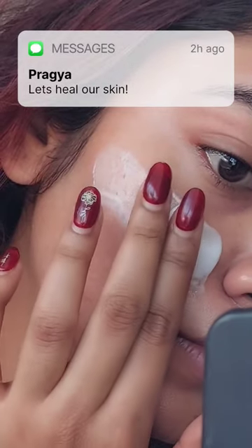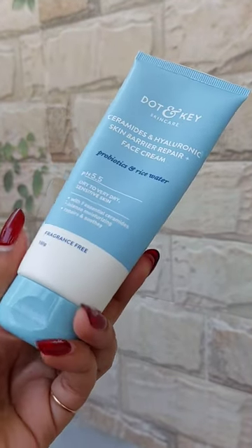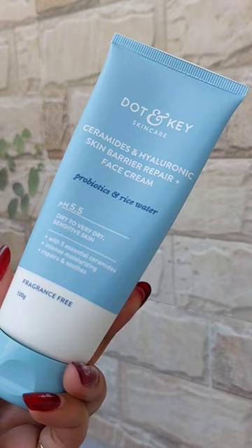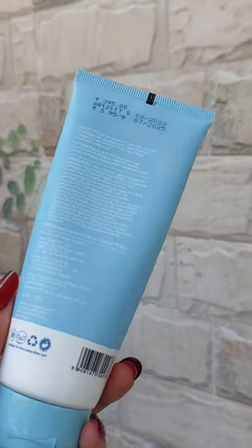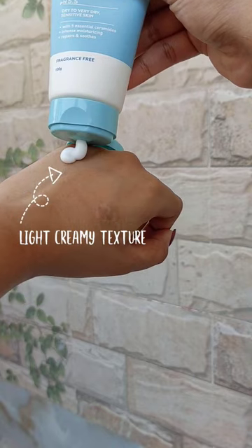This is the Dot and Key Ceramics and Hyaluronic Acid Skin Barrier Repair Face Cream. It contains probiotics and rice water. It is priced at 395, and I have been trying this product out for a very long time.